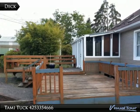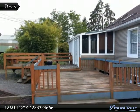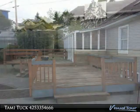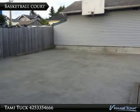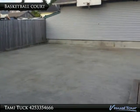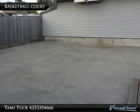Here is the back deck off the sunroom. Can't you just see your friends and family enjoying this space? Not only is this basketball court ready for your aspiring athlete, but it's also an extended patio area off the deck.